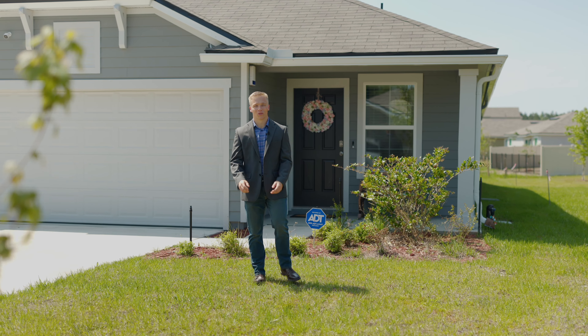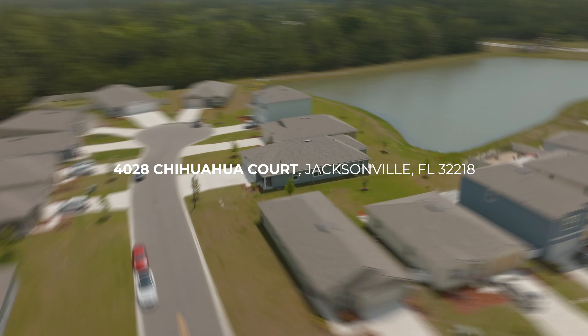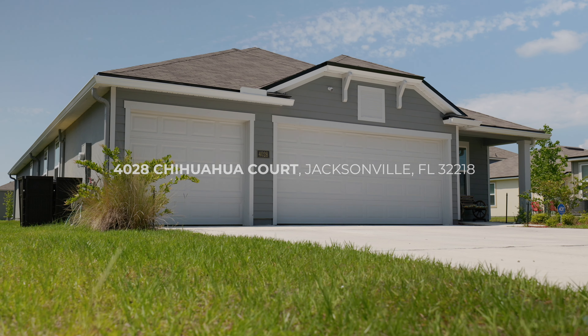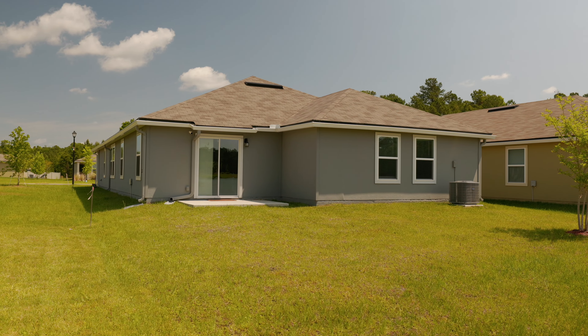My name is Nicholas White with the Florida Locals Team, and welcome to my brand new listing. This home is located in the Arboros and is a four bedroom, two bathroom, just over 2,000 square feet. One of my favorite features about this home is that it boasts a three-car garage.